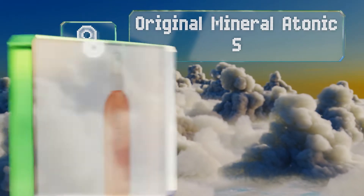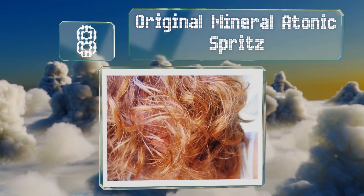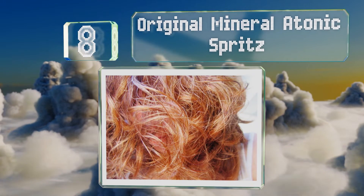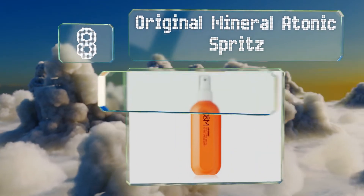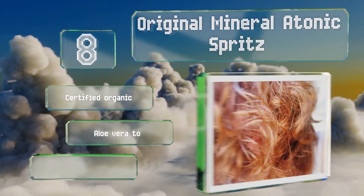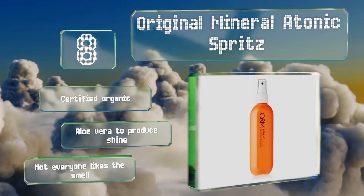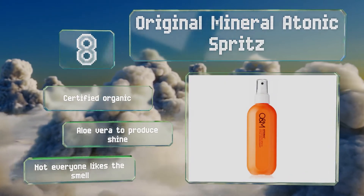Coming in at number 8, when your hair is hanging on by a thread literally, Original Mineral Atonic Spritz can come to the rescue. It's made with keratin for strengthening weak strands, as well as coconut oil to soften locks and fight breakage and dandruff. It's certified organic and contains aloe vera to produce shine, however not everyone likes the smell.